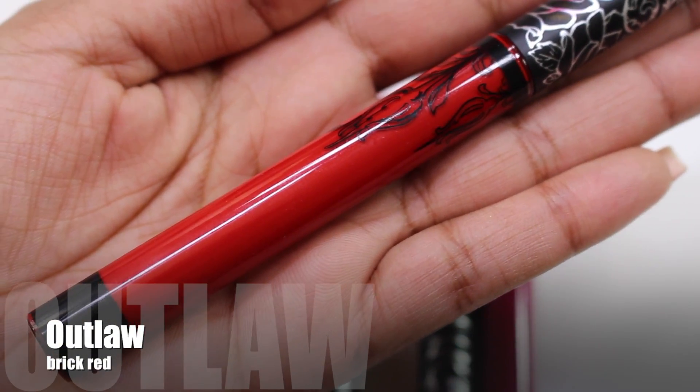Outlaw is described as brick red, but it's actually a beautiful bright neutral red shade — one of the must-haves. It leans blue-based, which I think will suit the majority of skin tones. It applies beautifully in one swipe for full opaque color, and the matte finish is completely gorgeous on a red lip. This is definitely one I'd recommend checking out, and it wears really well.